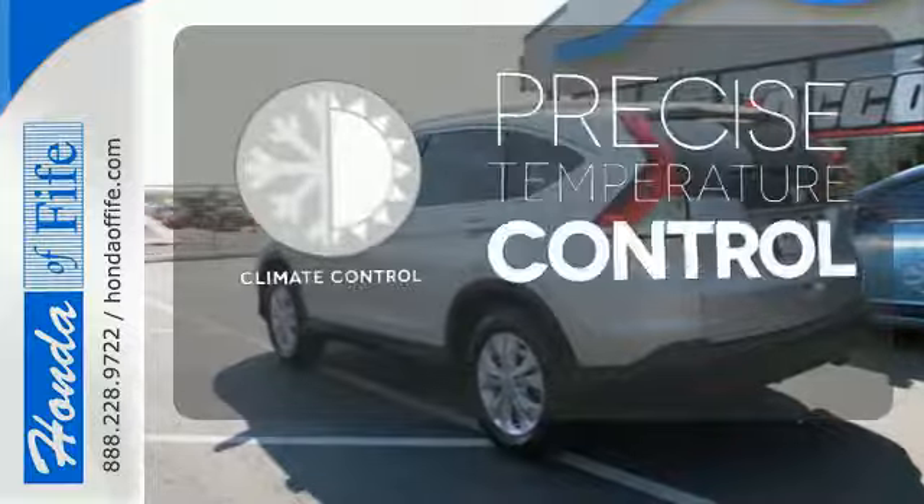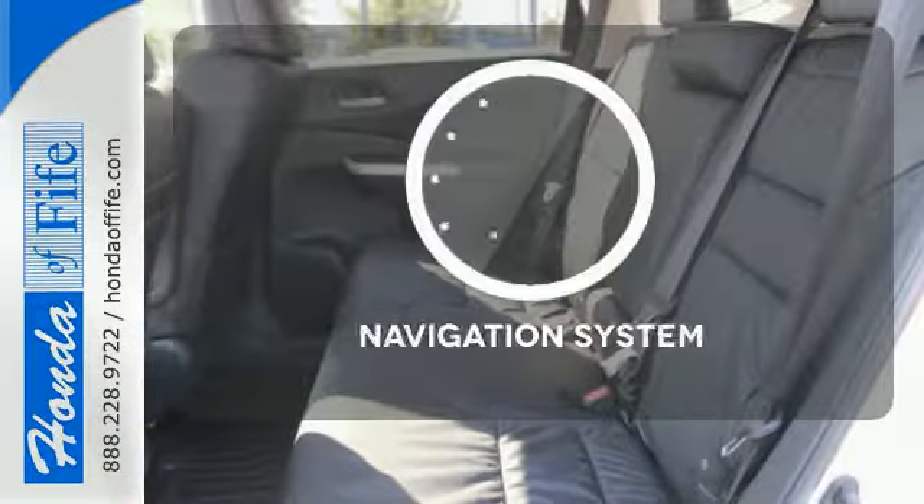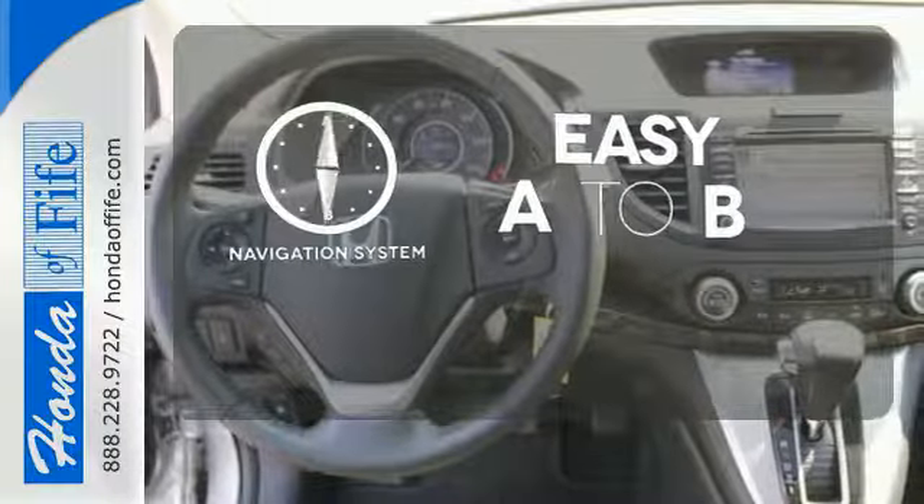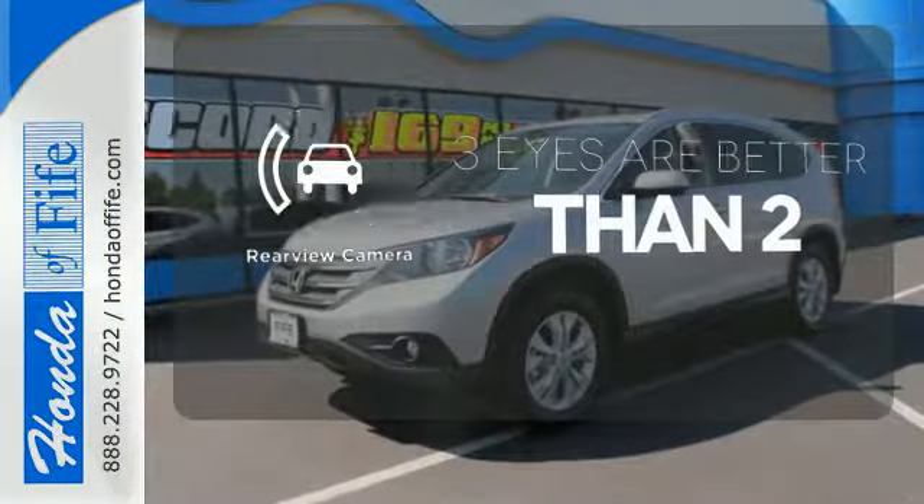Select the perfect temperature with the climate control. Feel confident getting from point A to point B with the navigation system. The backup camera gives you a clear picture of what's behind you.